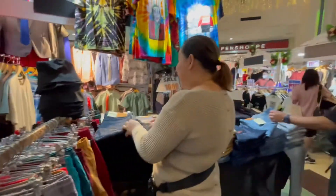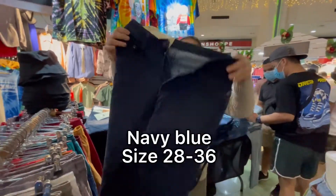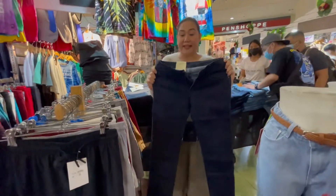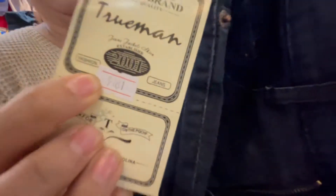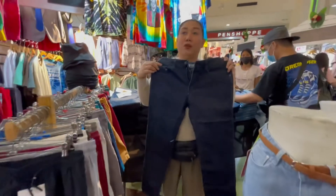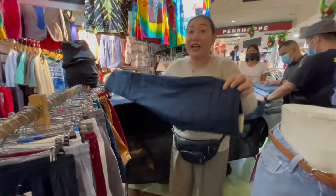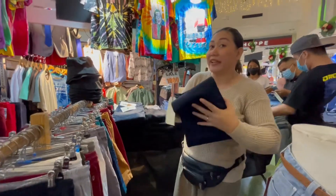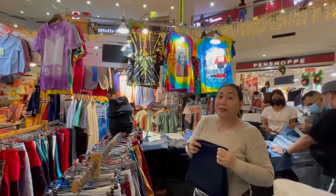Meron po tayong denim maybe blue, size 28 to 36. Stock number is 9181. We are live here at Market Market Activity Center. Bazar po siya ng Manila Sundance.